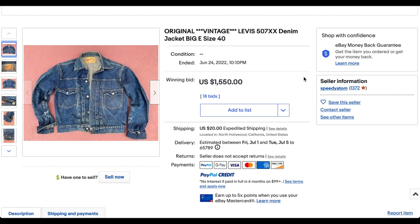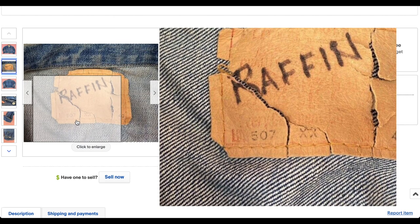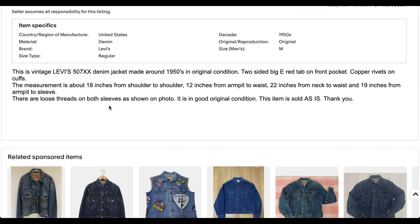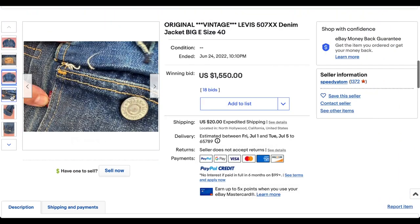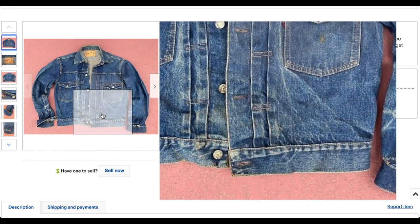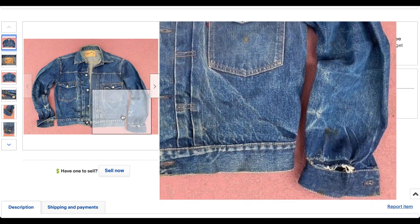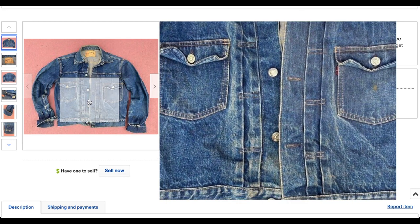We're going to continue on with the Type 2 — it makes a pretty good showing on this list today. This is another Type 2 507XX, though it does have its patch. You can see there: 507XX, size 40. It is a bit surprising because this one has quite a bit more wear than the previous one, even though it has its patch. So a little bit surprised that it didn't go higher. Yeah, it has a lot more wear, to be honest. The other person probably could have made quite a bit more money.